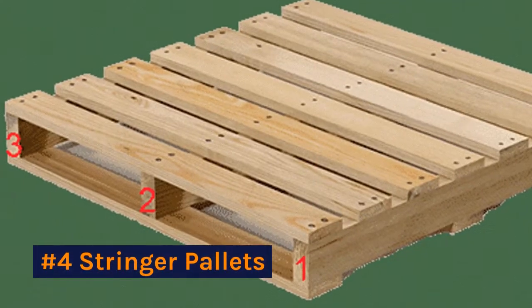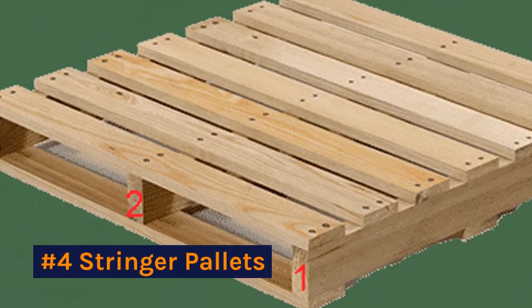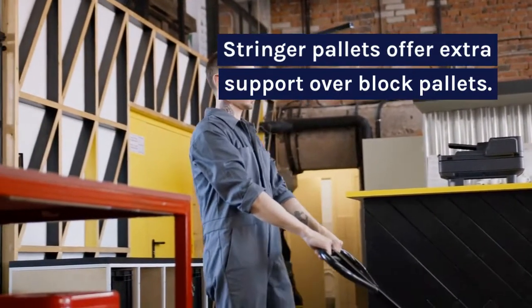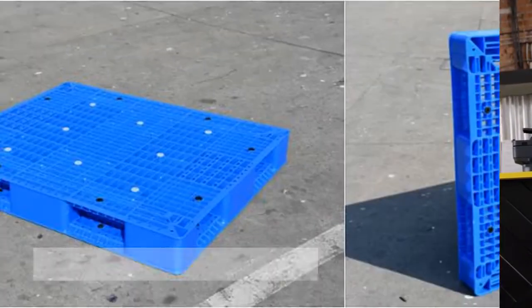Number four: stringer pallets. Stringer pallets offer extra support for double face pallets, have a top and bottom deck, and either side can be used.